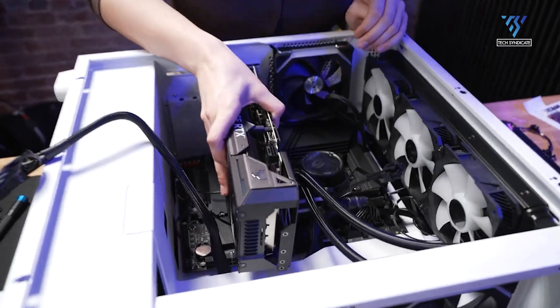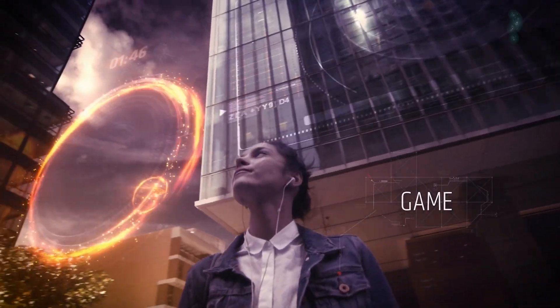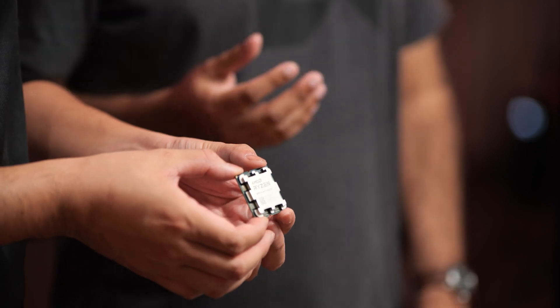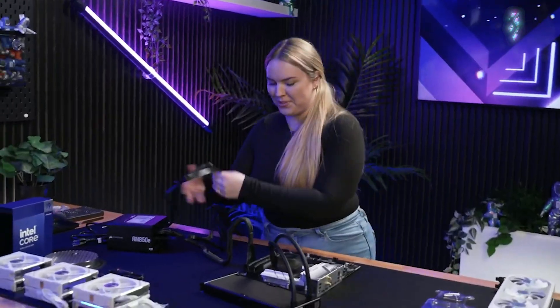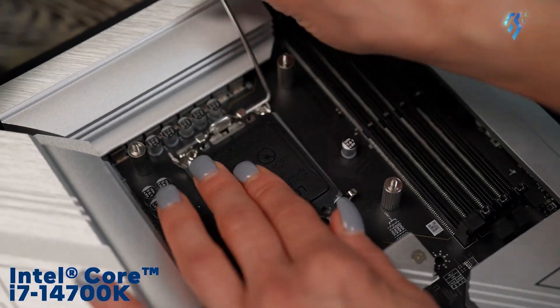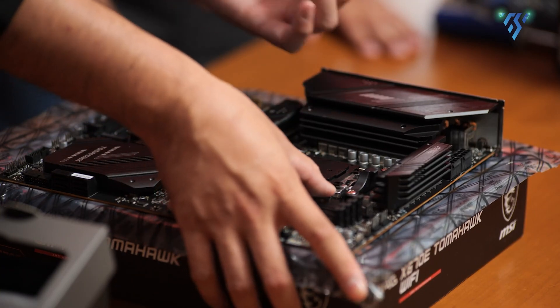One important factor to consider is the upgrade path — how easy it will be to upgrade your CPU in the future without replacing your entire motherboard. The AMD Ryzen 7 9700X uses AMD's AM5 socket, which is relatively new, and AMD has promised to support this socket for several years, meaning you should be able to upgrade to newer AMD CPUs without changing your motherboard. On the other hand, the Intel Core i7-14700K uses Intel's LGA-1700 socket, which is nearing the end of its life cycle. Intel's next generation of CPUs will use a new socket, meaning you'd need to replace your motherboard to upgrade to those future chips. Thus, if you plan to upgrade your CPU again in a few years without changing your motherboard, the AMD option might be more future-proof.